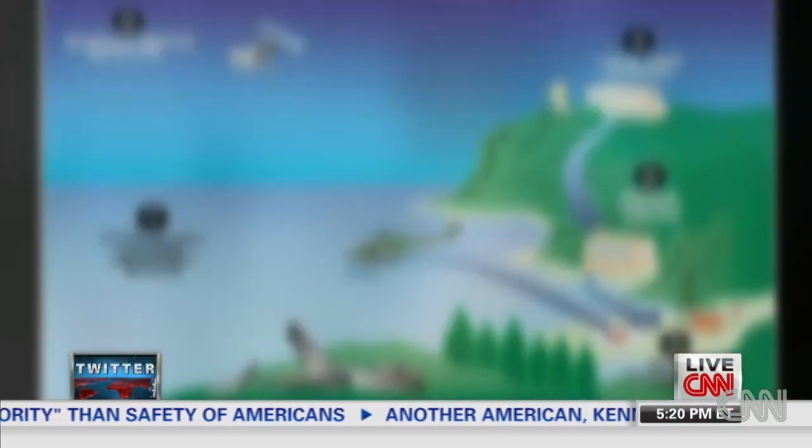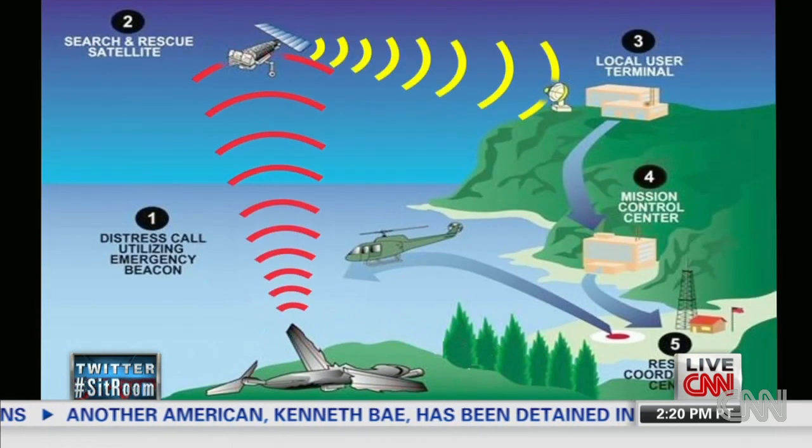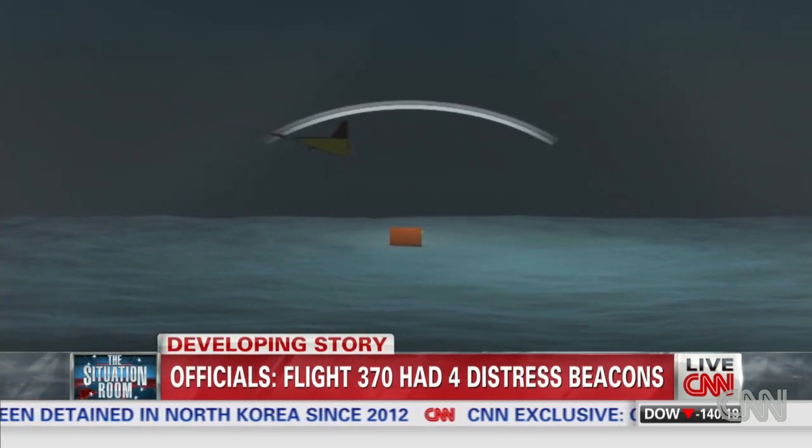The emergency locator transmitter is a small radio transmitter that sends a signal detected by satellites in the event of an airplane crash. Signals sent by ELTs to satellites are then relayed to monitoring stations on the ground. The ELTs are not related to the pinger, the signal coming from the black boxes containing the flight recorders.